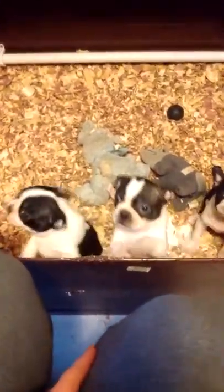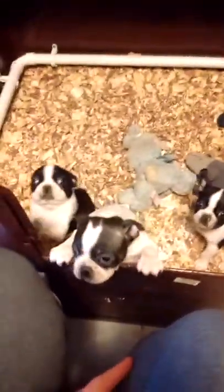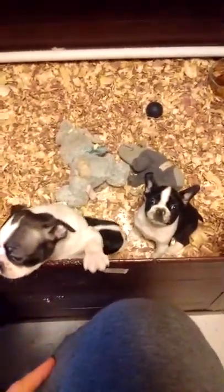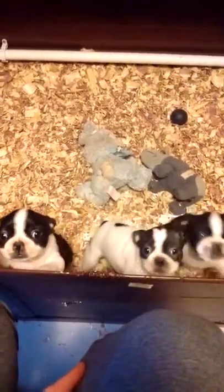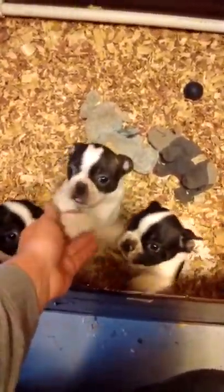They're starting to wean off their mother. They have water over there, but it looks like I've got to clean it out again. They get hard food — they're on 4 Helps from Tractor Supply. We happen to like that brand; it's so far been really good with them. You guys are crazy. Let me pick this guy up so you can see some of his markings.